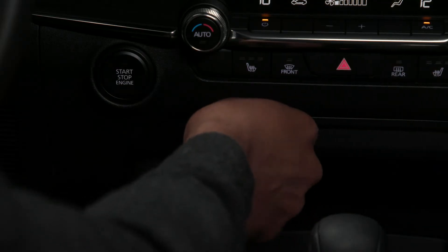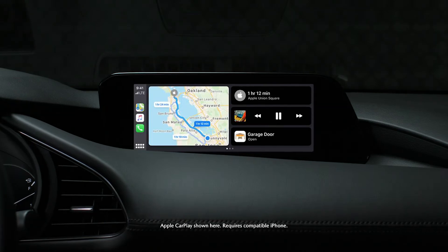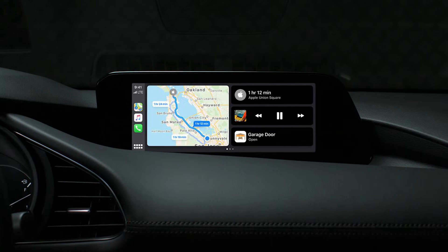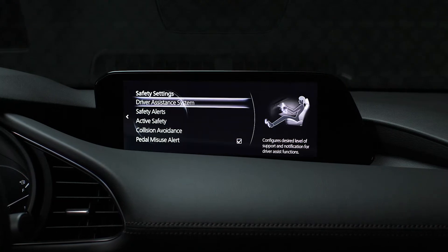Experience the ultimate in mobile connectivity. Available Apple CarPlay integration, shown here, allows you to access your iPhone's compatible apps with your voice through Siri. Android Auto integration is also available.